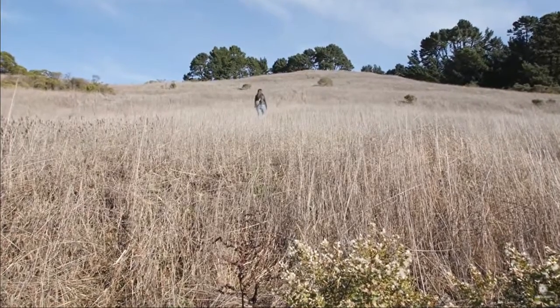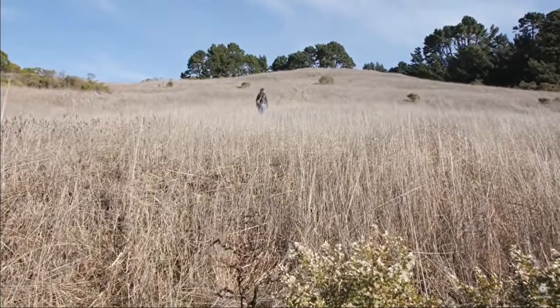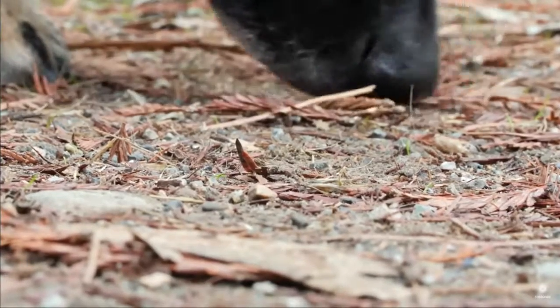To us, this is just a field. But to this dog, it's a portal through time. She can peer into the past — what happened an hour, even a week ago.